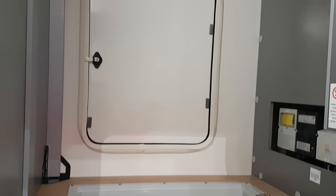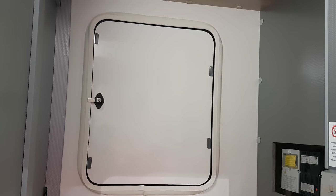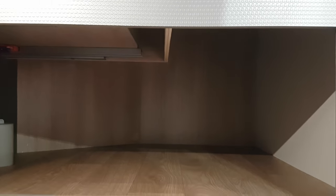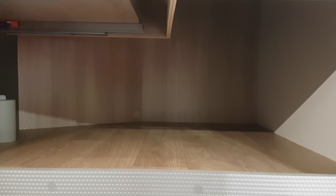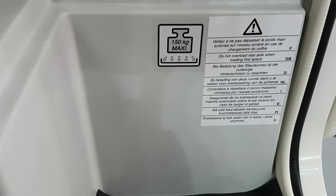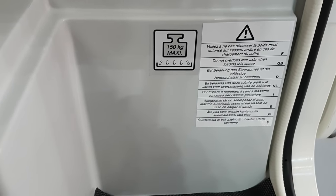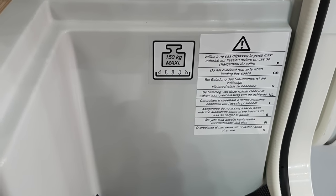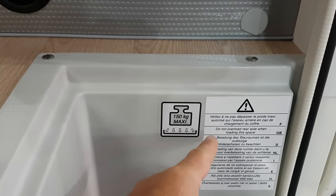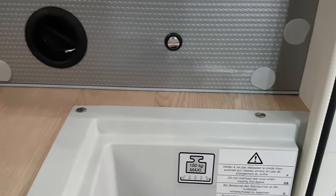Personally I prefer it when the doors are the same size at both ends. In the Rapido, the garage has a maximum weight of 150 kilos. It's even written down there — it warns you: do not overload the rear axle when loading this space. It makes quite clear that you've got to distribute the load over the entire area.